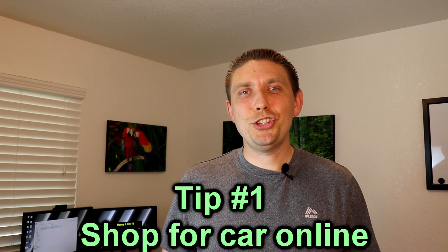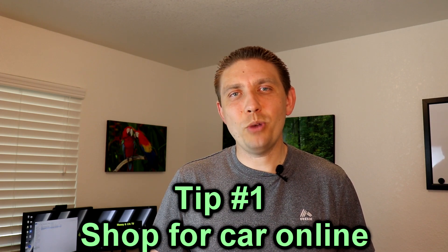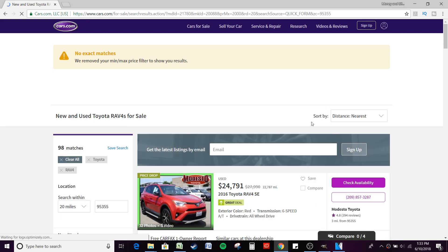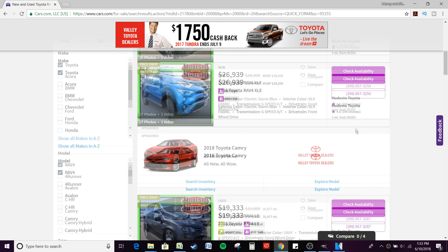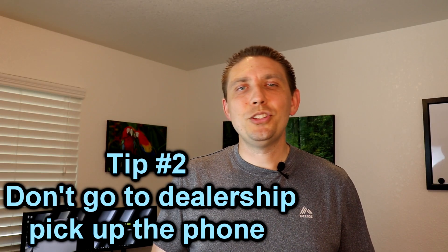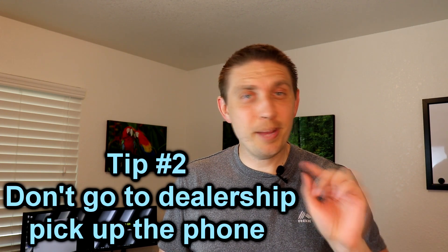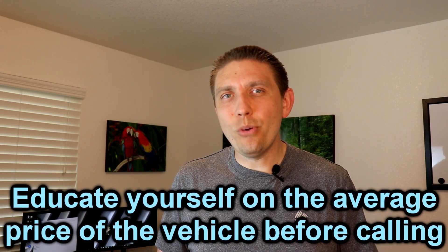Number one: go online. Go to cars.com — I'm showing you the website right here — and search for the vehicle you want. Cars.com is a great resource because it pulls vehicles within a certain mile radius of your choosing. We chose a 200-mile radius, searched for the vehicle we wanted, and found it in the color we wanted. We had also been searching long enough to know what the average price was for a RAV4 in our area.